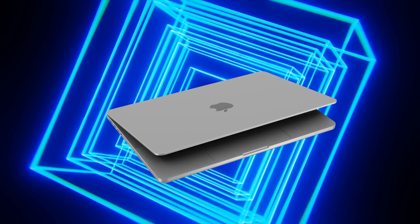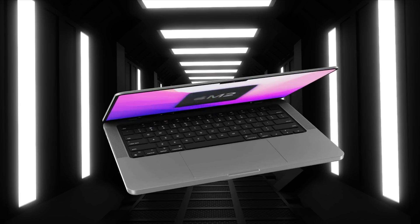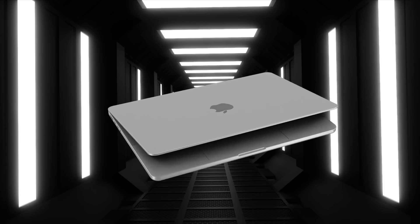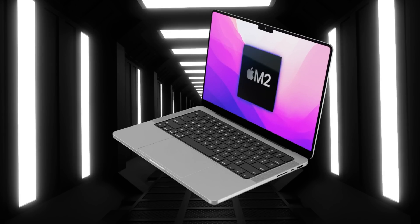Having said all of that, I will mention that all leaks are not 100% proof that they will come true with the new MacBooks. However, if you are watching this video then you are curious, as I am, in knowing what is being said about the new MacBooks anyway.